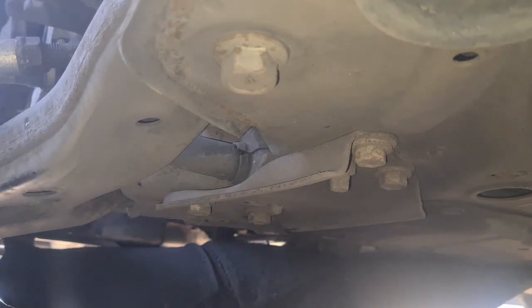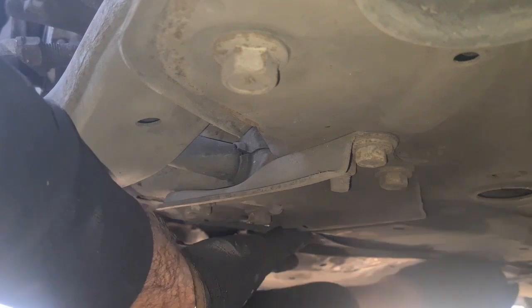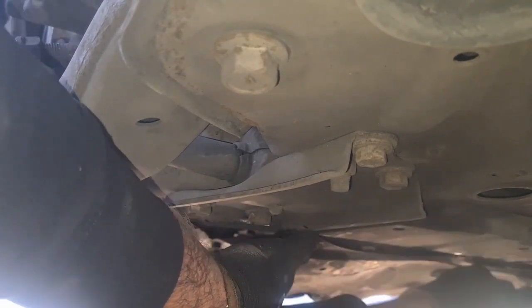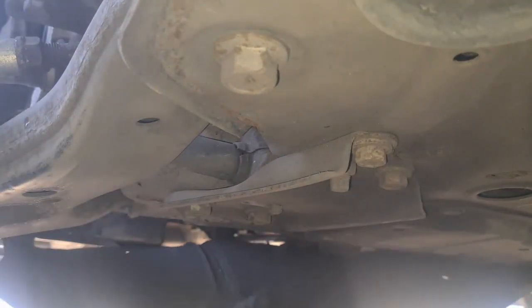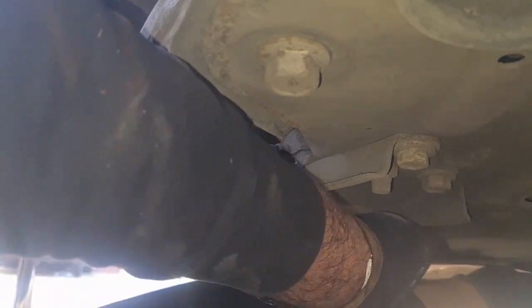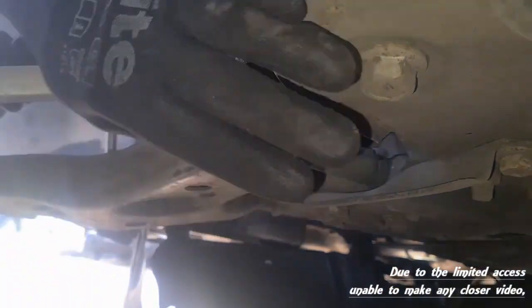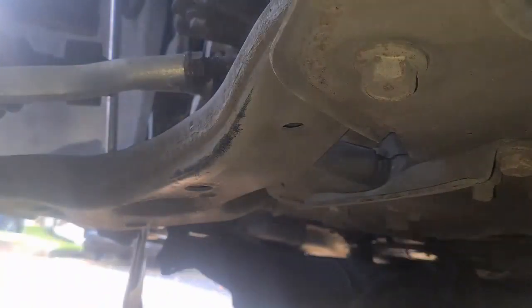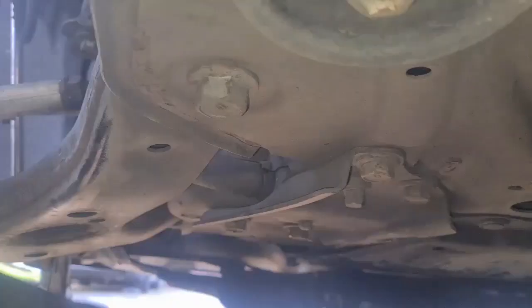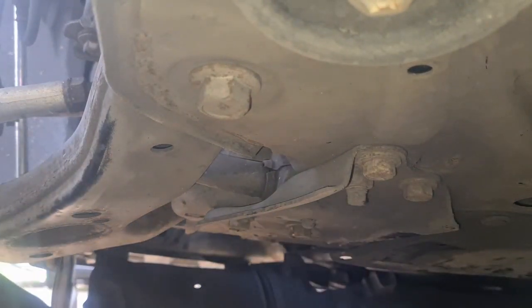Here we can see the bolt just right there. Here is the 24 millimeter socket, and I'm using the extension bar to access the bolt.